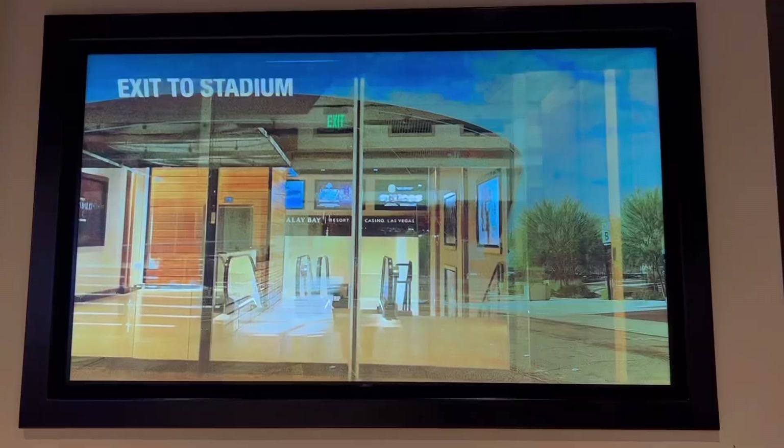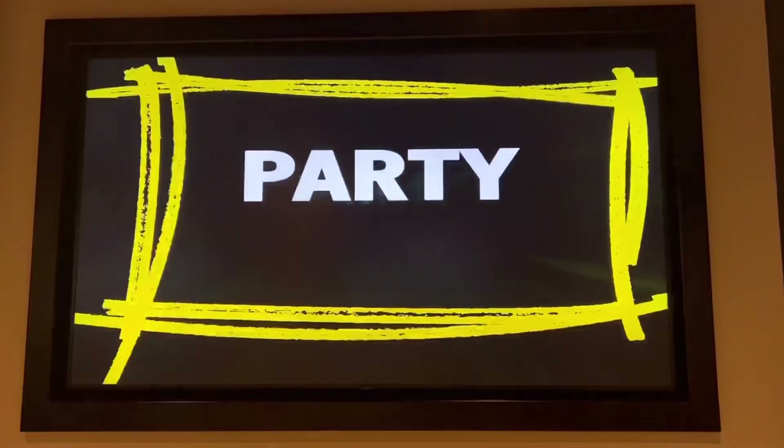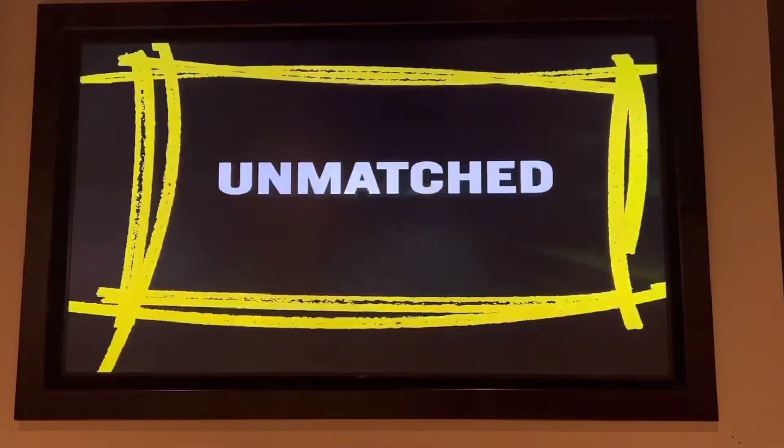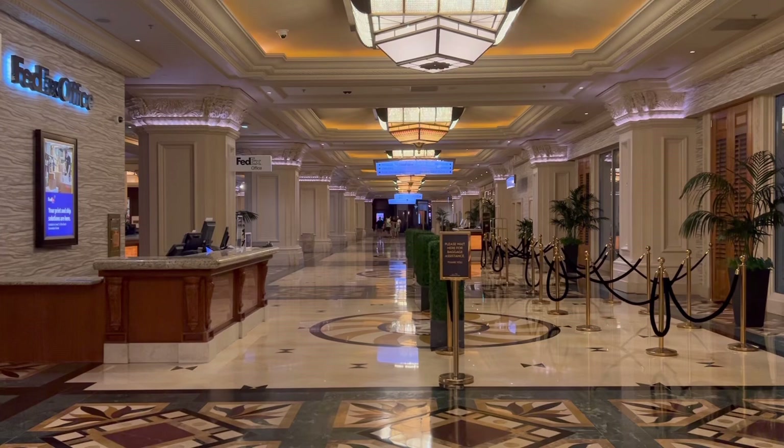The Las Vegas Strip looks small on a map, but it is very, very large. If you are planning on attending a concert or a game at Allegiant Stadium, this is an excellent location — it's only a half mile away and very walkable. Just take an escalator down right out of the resort and go on the walkway. There is an Avis Rent-A-Car right on the property should you want to go on a day trip.